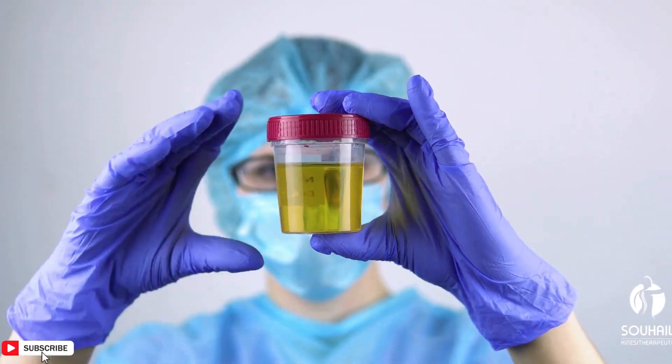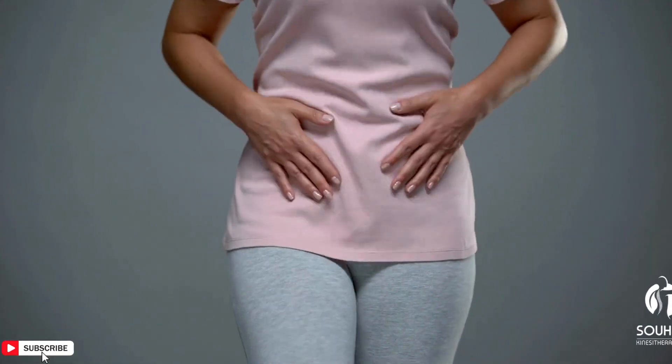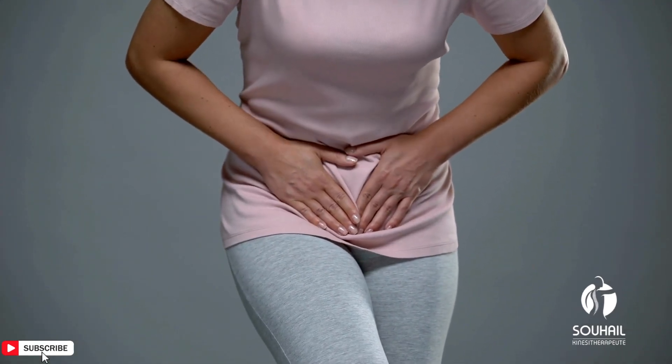In severe cases, thrombocytopenia may lead to blood in urine or stool. Heavy menstrual bleeding: Women with thrombocytopenia may experience unusually heavy menstrual periods.